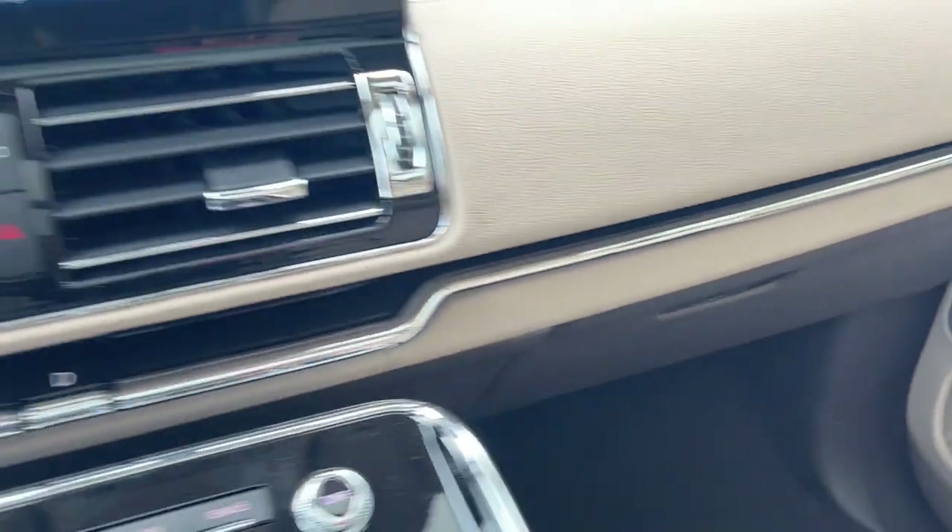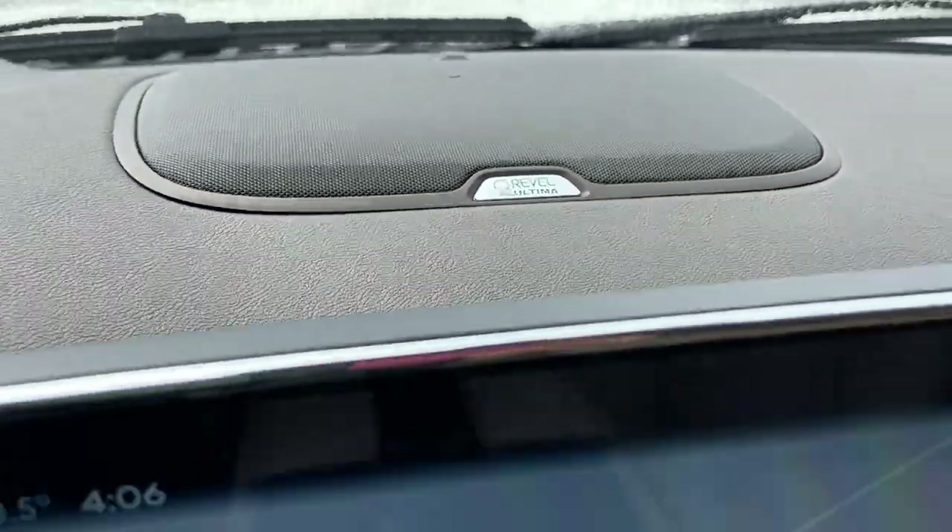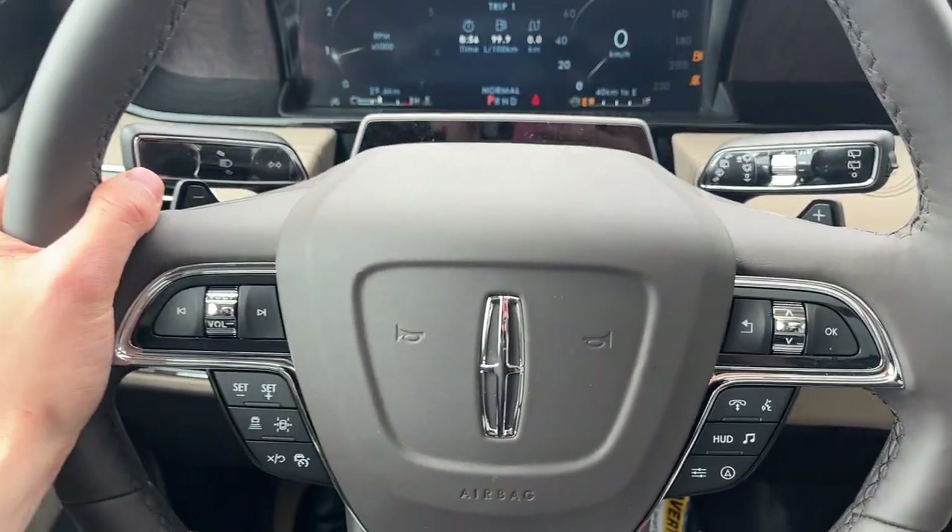Just a really nice Lincoln all the way around. You do have the Revel Ultima sound system on here also — a really awesome sound system. Yeah, this is the one; this is just loaded.